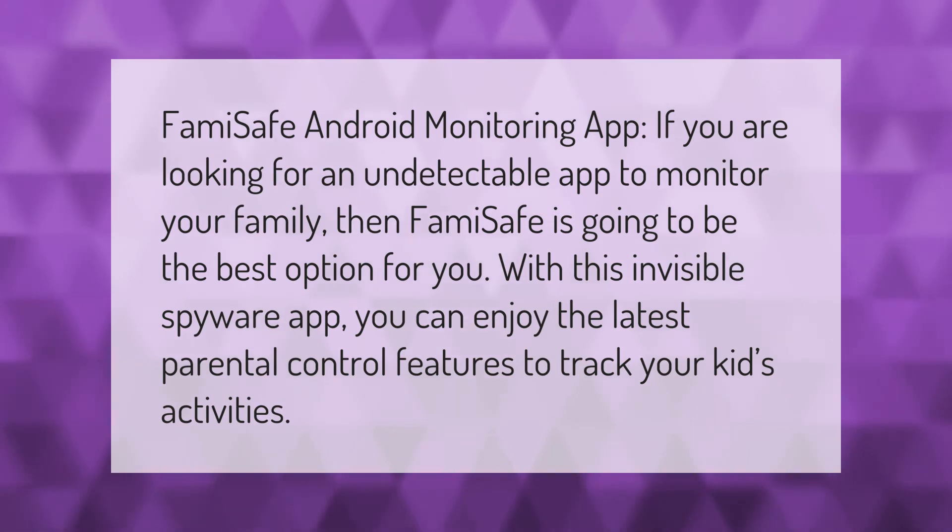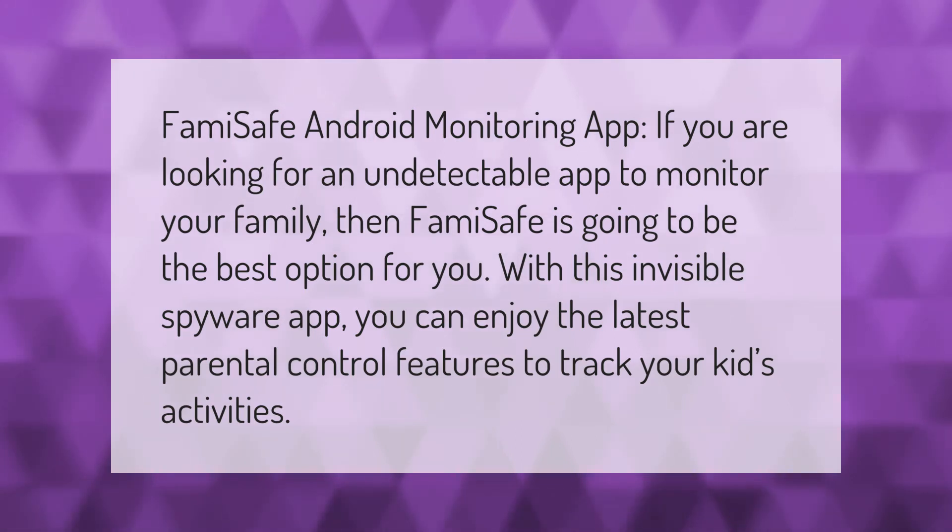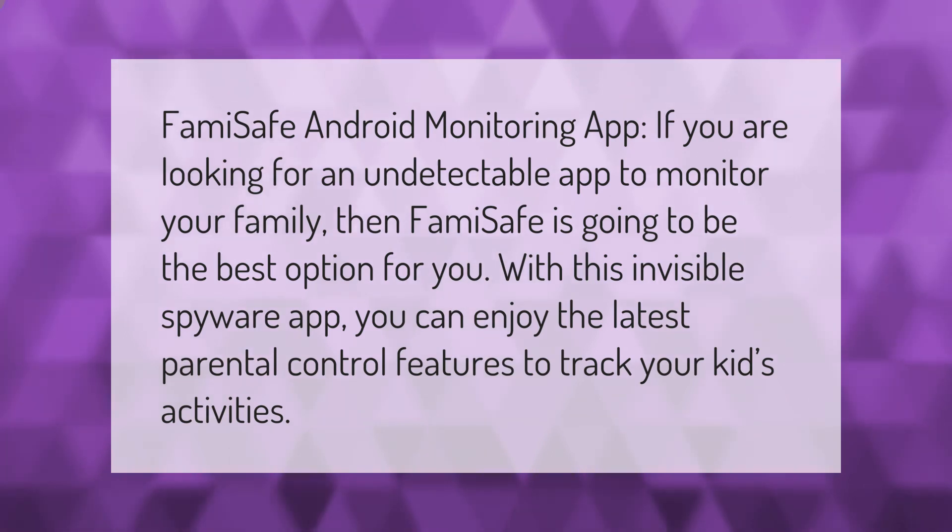You can enjoy the latest parental control features to track your kids' activities. Thank you for watching — please subscribe and hit the bell notification.